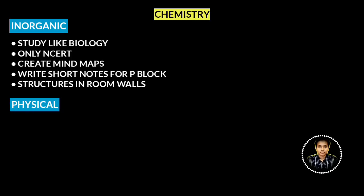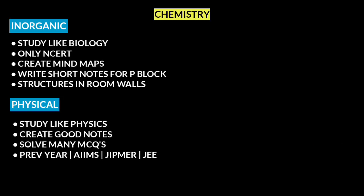Next, physical chemistry. Physical chemistry is almost like physics — practice a lot of questions and maintain good notes. Notes are very important for physical chemistry. Once notes are complete, solve as many questions as you can: first NEET previous year questions, then more practice questions, and then JEE Mains questions.